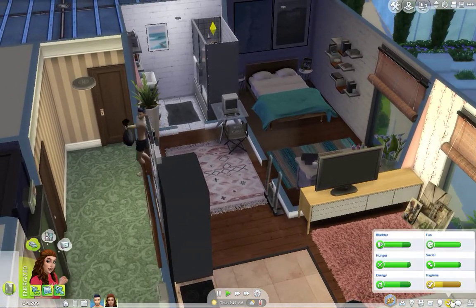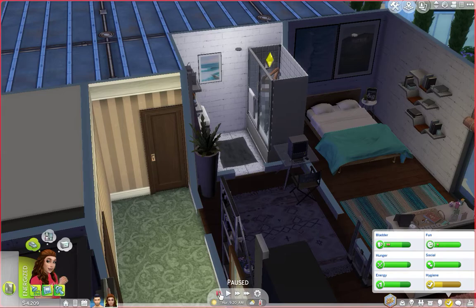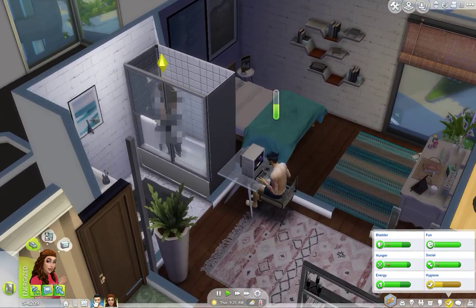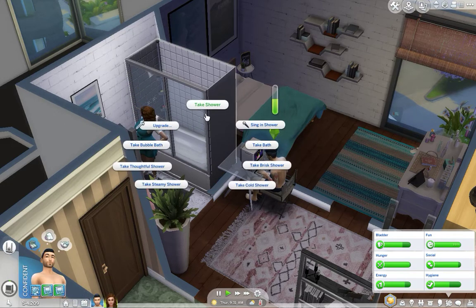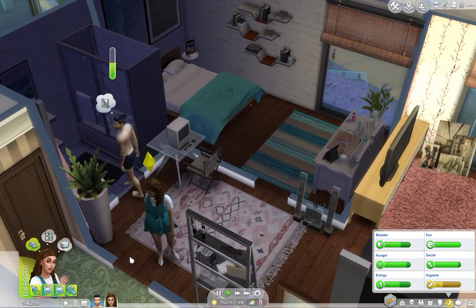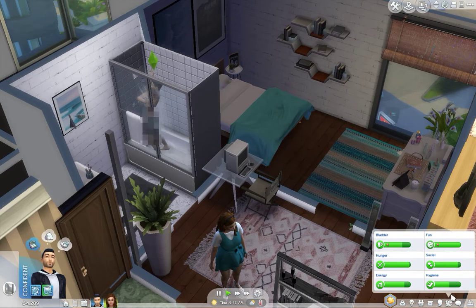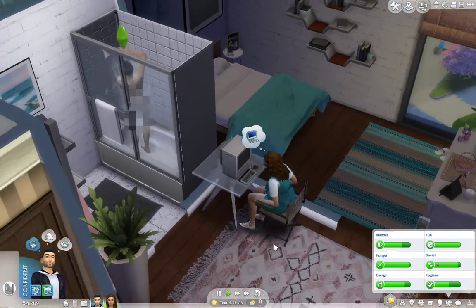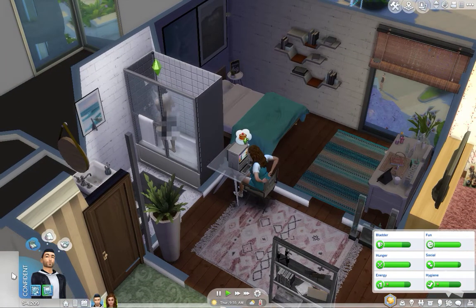She's just in the shower the whole time. What the hell? I'm going to have to look this up because this is insane to me. I wonder if it's both of them. Is it because she's pregnant — does that happen to pregnant Sims? It's going down too. This is crazy.